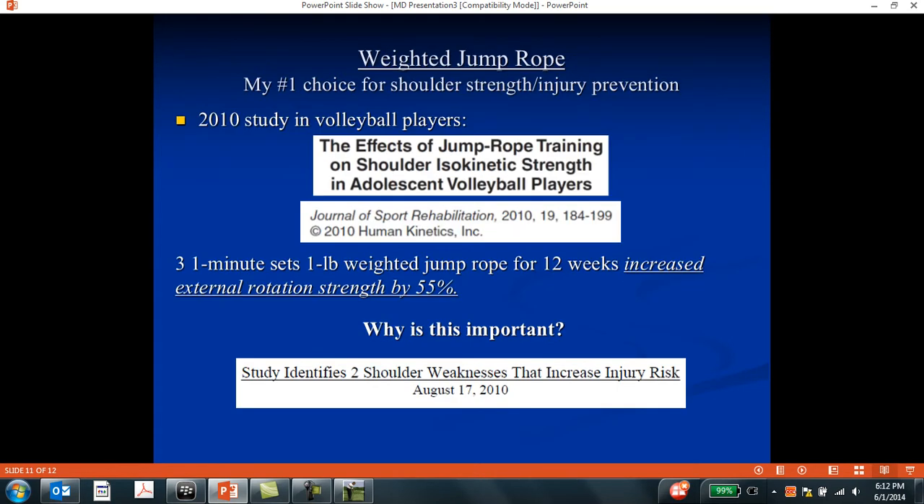The final thing I recommend for all your students and patients is weighted jump rope. You can find them at a local Sports Authority store. A 2000 study in volleyball players had two groups — one did regular jump rope and the other did weighted jump rope with one-pound weights in the handles. All they did was three one-minute sets with one-minute rest intervals — five minutes a day total. Those in the weighted jump rope group had a 55% increase in infraspinatus external rotation strength.